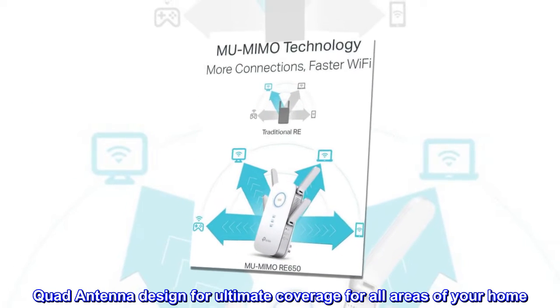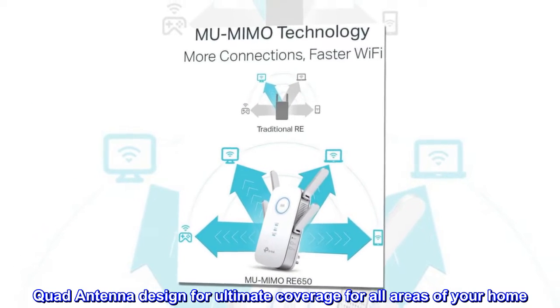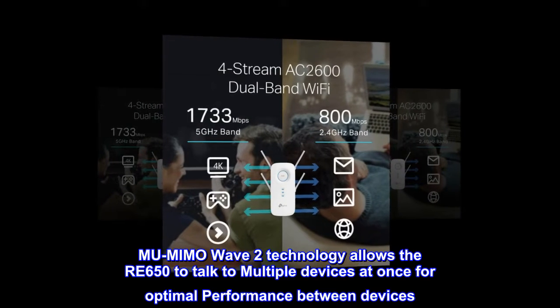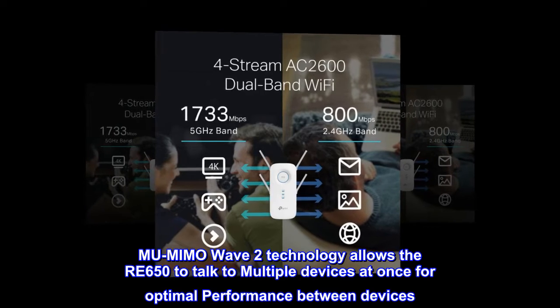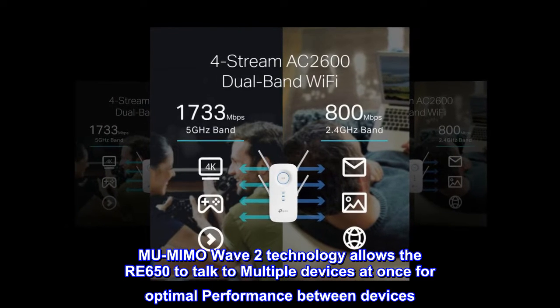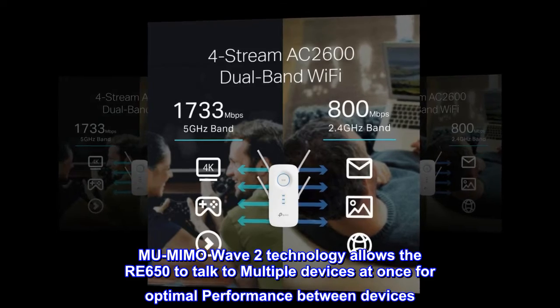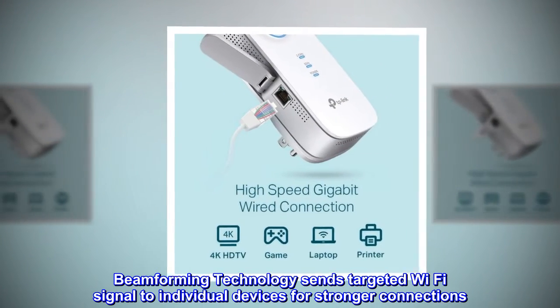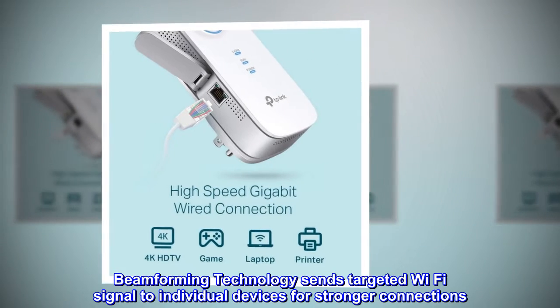Quad antenna design for ultimate coverage for all areas of your home. MU-MIMO Wave 2 technology allows the RE650 to talk to multiple devices at once for optimal performance between devices. Beamforming technology sends targeted Wi-Fi signal to individual devices for stronger connections.